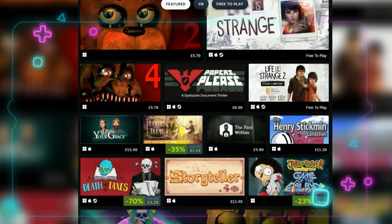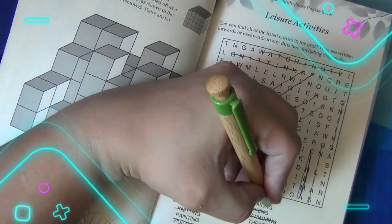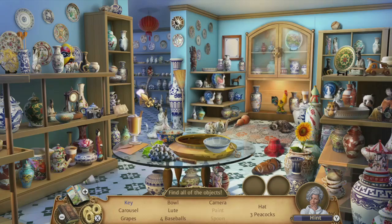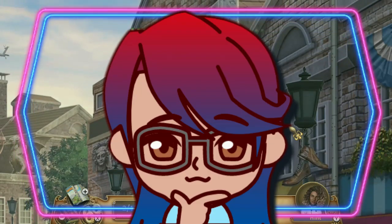Have you ever played a point-and-click adventure? How about a word search? Or hunting through a Where's Wally book? These are all precursors to hidden object games, which have become very popular, especially with the rise of mobile gaming. But how did they evolve from books to games?